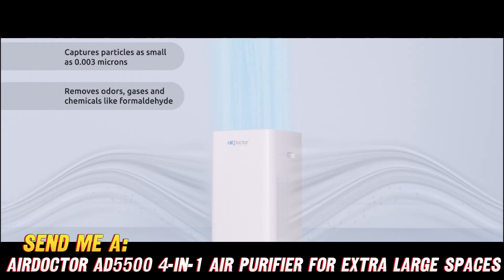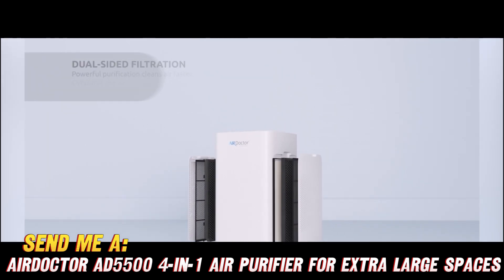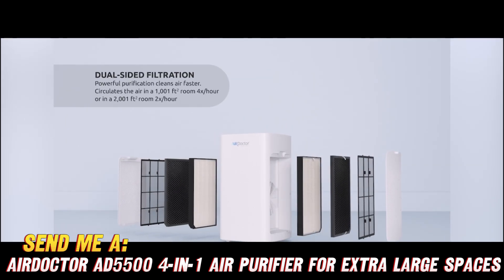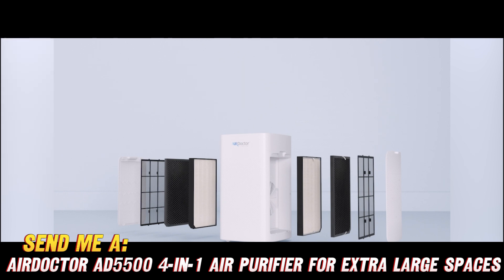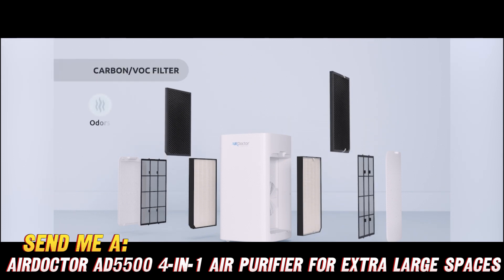My favorite part? The AD5500 has a brain. An intelligent sensor scans your space and automatically adjusts the four-speed turbofan to filter harder when pollutants rise. That means you can set it, forget it, and let your air purifier do the work while you Netflix binge worry-free.